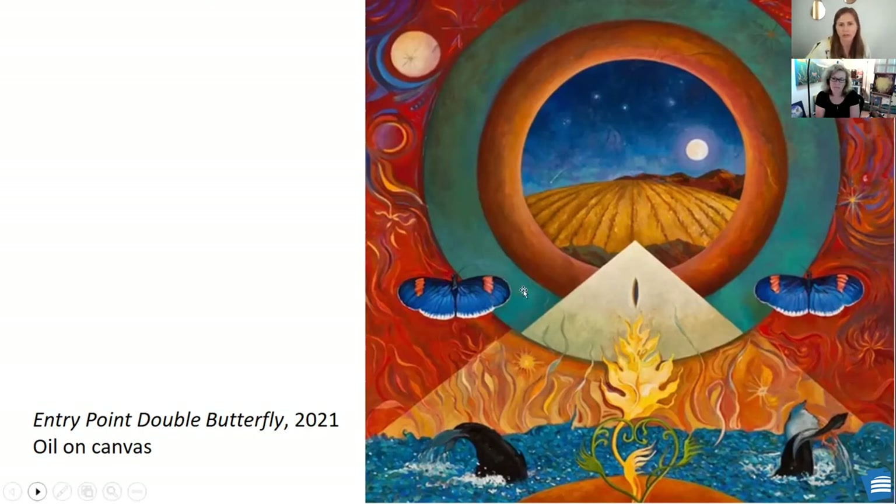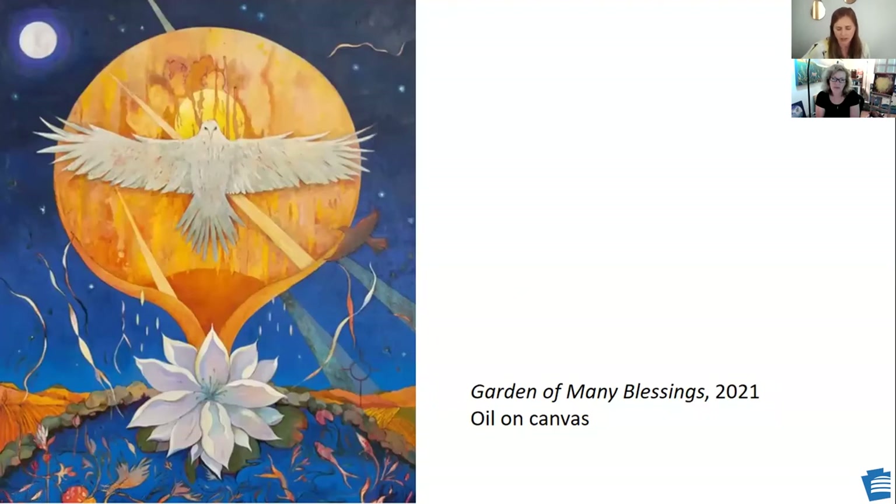And Garden of Many Blessings — does this represent one specific garden or is it also a composite? This is very much an imaginary place, influenced by my old garden pond. There's the fish in there again, the otherworldly beams and elements, and the white hawk, which is a spiritual symbol. The natural elements along with the spiritual aspects were what really influenced this piece. The little landscape back there ties into some places in the mountains that I've seen. So it incorporates all those elements.